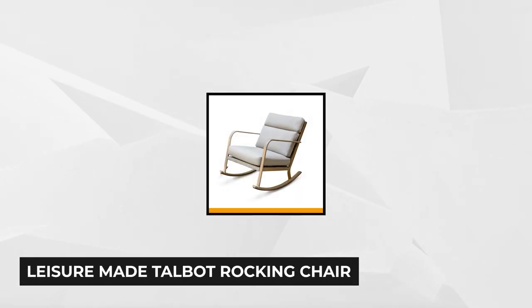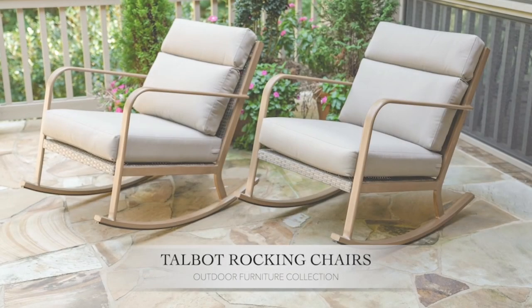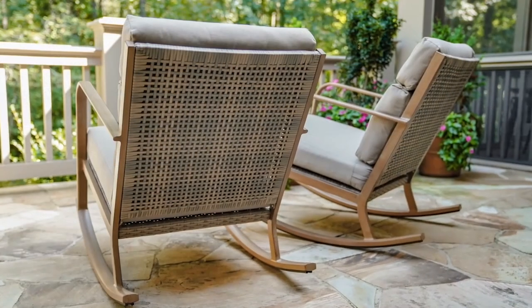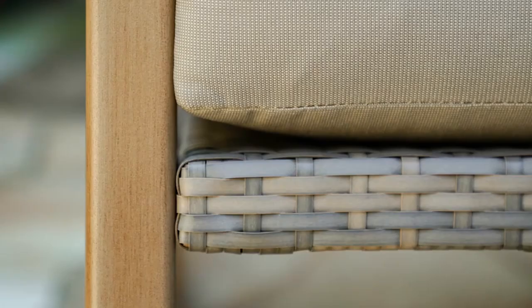At number three is the Leisure Made Talbot Rocking Chair. This outdoor rocker comes in a two-pack, giving you an instant boost to your deck, patio, or balcony. It features tan cushions with a sleek, stylish appearance. The high-quality olefin fabric is water- and fade-resistant, making it long-lasting and easy to clean. The wood-grain hand-painted aluminum frame has a high-back design and is rust-proof with a taupe-colored resin accent. It does require some assembly.